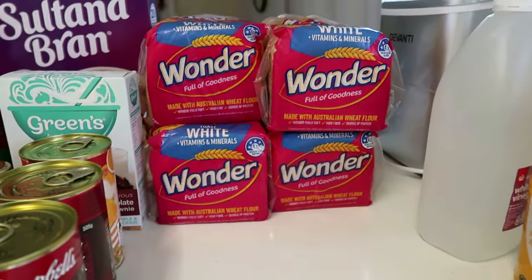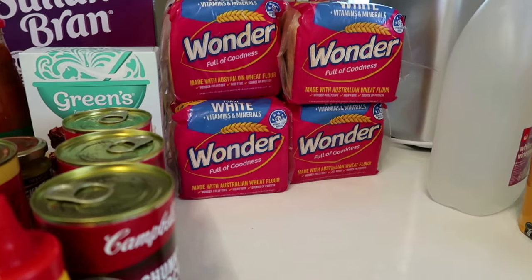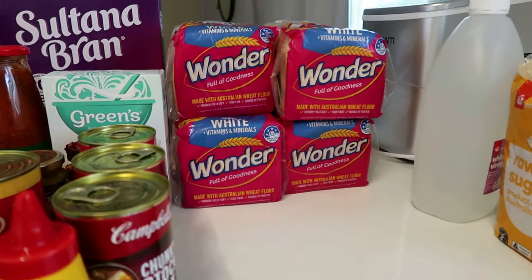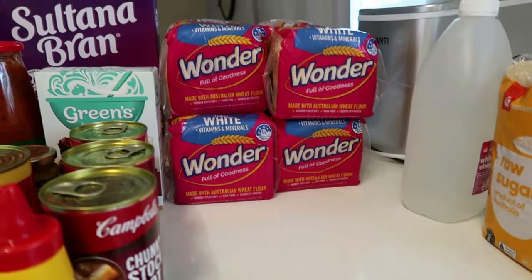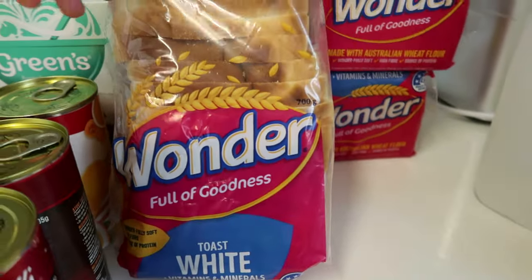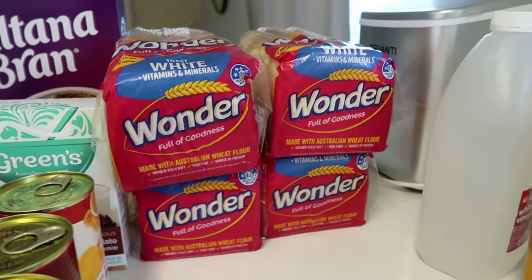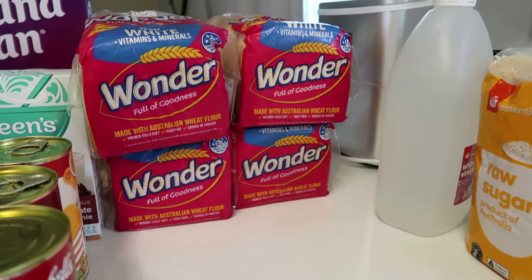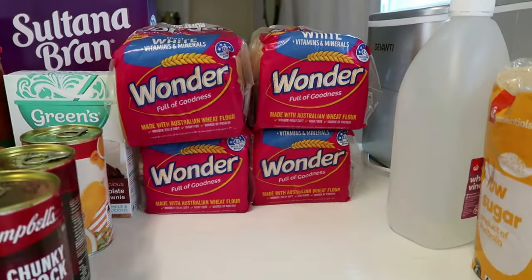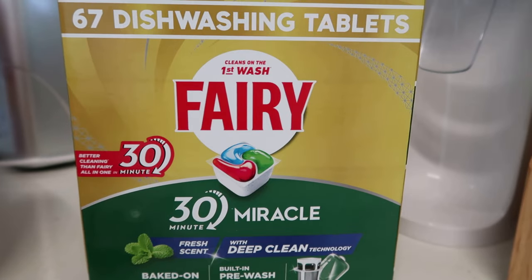They've substituted my bread again this week. Instead of the Woolworths toast, which I've been buying for about a year - under three dollars, stays fresh, doesn't go stale - they've sent Wonder White with vitamins and minerals. It is an expensive loaf. I also went to Aldi last night for a couple of things because my son needed brioche buns for school cooking, and I got a loaf of bread from there too.